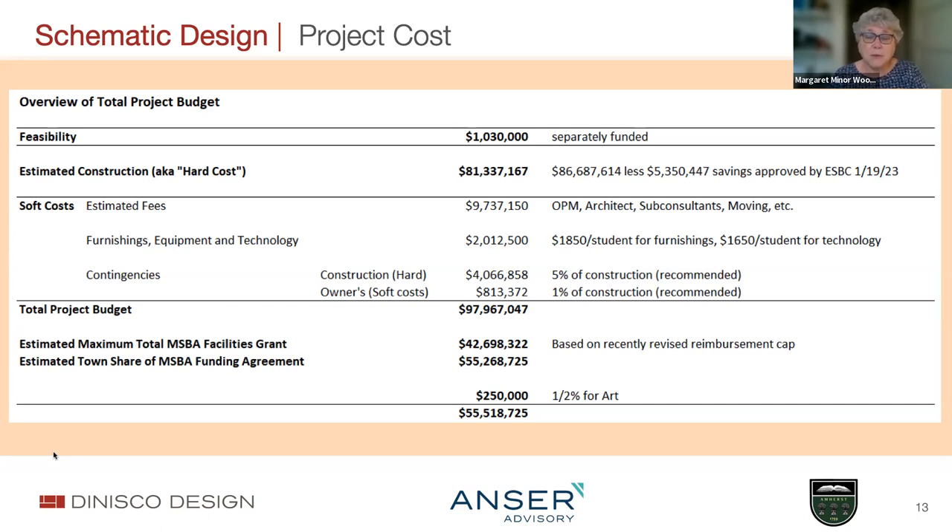We also carry within the total project budget contingencies that protect the community against the possibility of change over the course of the project. There's a hard construction contingency—in this case we're recommending five percent—so that $4.4 million is really just five percent of the construction number above. The soft cost contingency is one percent of the construction above: hard costs would be triggered by a change in construction costs, soft costs if some additional services might be required. That all rolls up to approximately $98 million dollars.